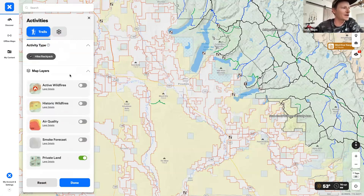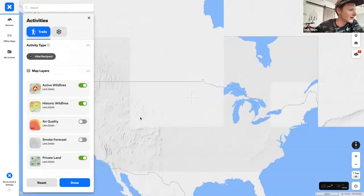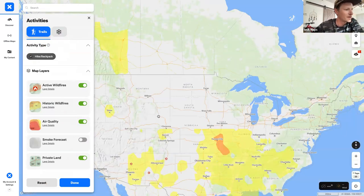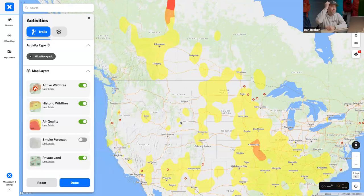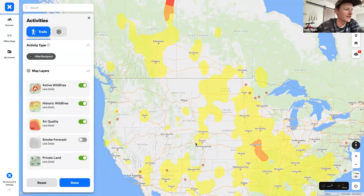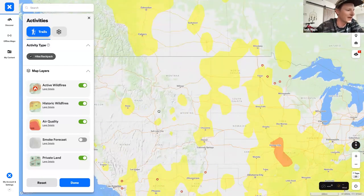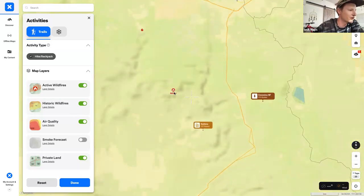In terms of backpacking layers, you can see active wildfires and historic wildfires to see where things have been burnt, as well as air quality. Right now, fires in Canada are already distributing smoke across much of the West, and you can see the smoke sitting over certain areas. With this feature, you can see currently where the smoke is and help figure out where you should recreate based on that. You can also see current wildfires.